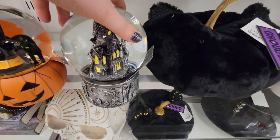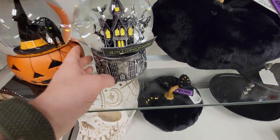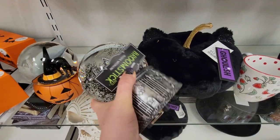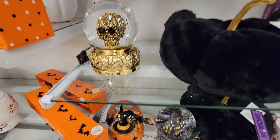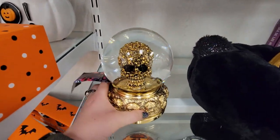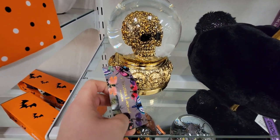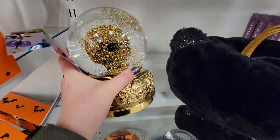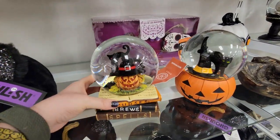They had this one snow globe that was a spooky house — I loved the base on it. And when I went to look for the price, I noticed this thing is actually a music box. Spoiler alert: I might have bought that. It was so freaking cute — it plays 'Ding Dong the Witch is Dead,' which I love since I love Wizard of Oz. There was also this gold snow globe; I liked the base but didn't necessarily like the gold skull inside. It's really different though — you don't see a design like that.